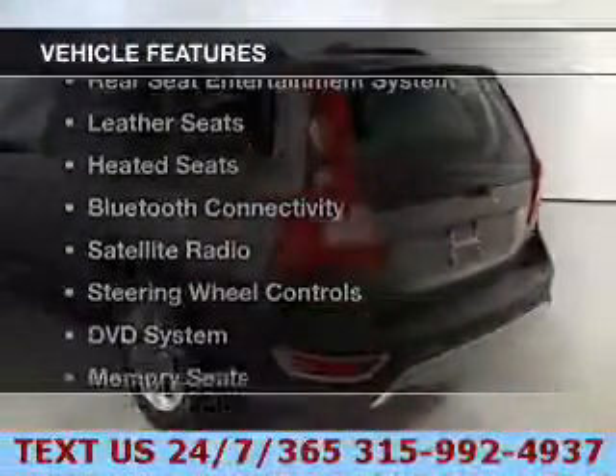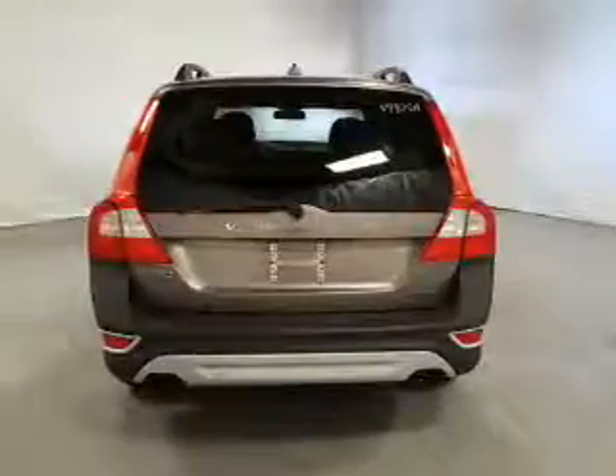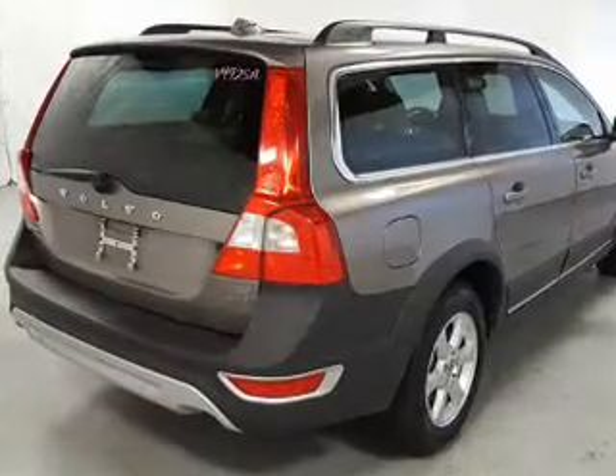The features include a power sunroof, rear seat entertainment system, leather seats, heated seats, Bluetooth connectivity, a satellite radio, steering wheel controls, a DVD system, memory seats, and alloy rims.